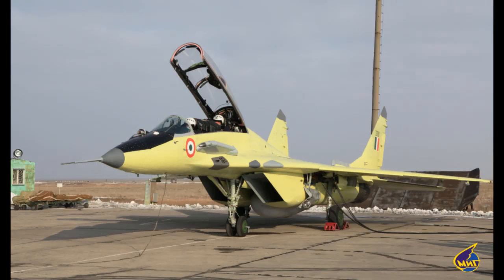With nearly 110 MiG-29s operated by the Indian Air Force and Indian Navy combined, India is the second biggest operator of the MiG-29 in the world after Russia.